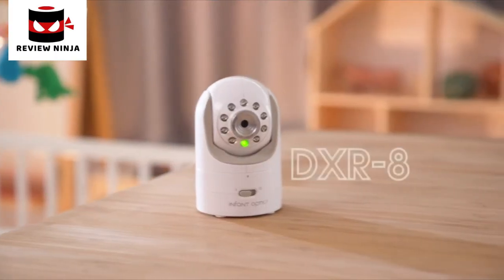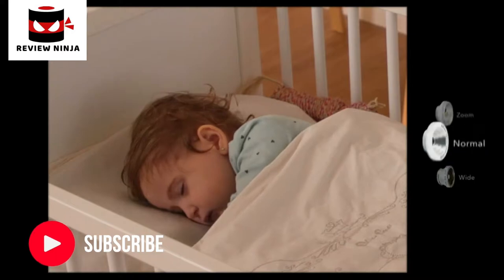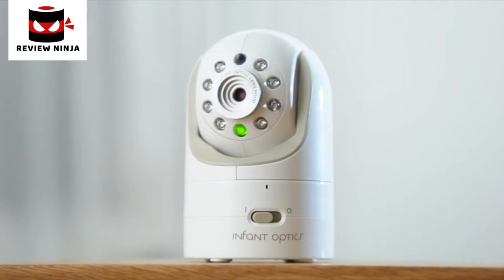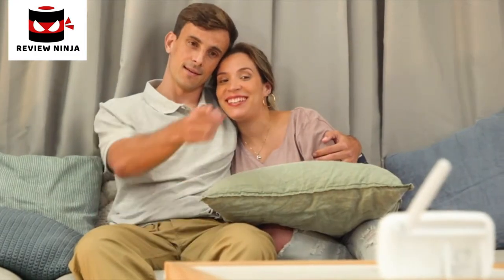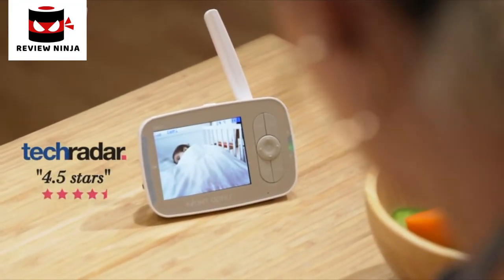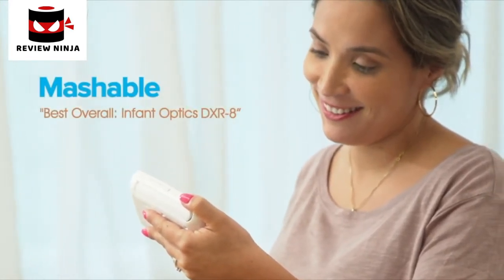Hello everyone, this is the DXR-8. With three lenses — zoom lens, normal lens, wide lens — you have full control over what you see. Parents can have time to rest at night, or peace of mind while they do their household chores. It's so handy and portable, it becomes part of their lives. Being a closed-loop system monitor, it provides real-time video and audio with zero lag.